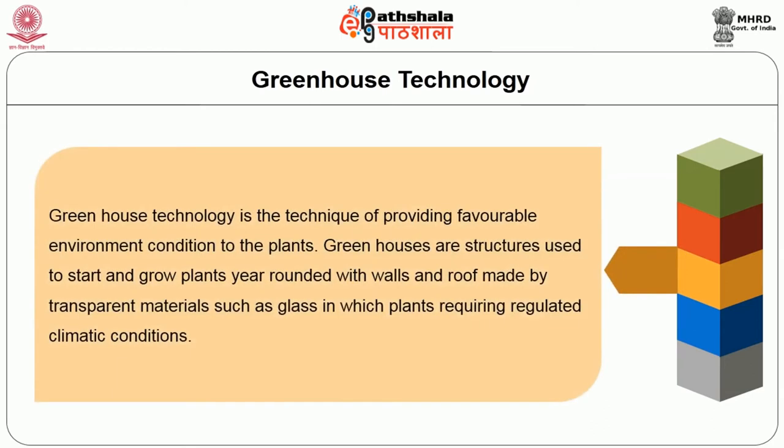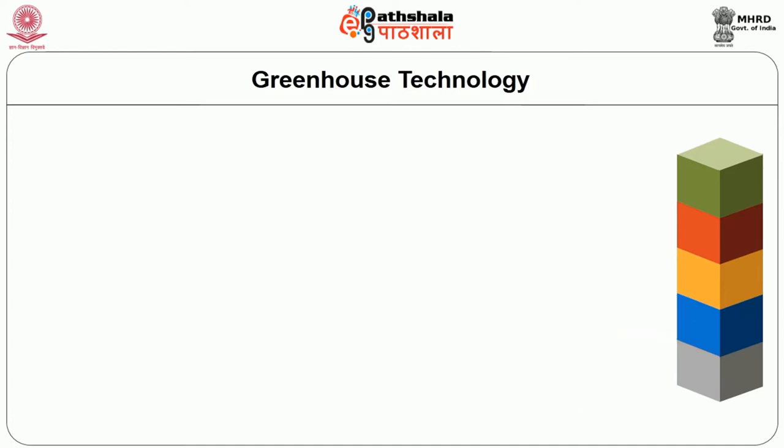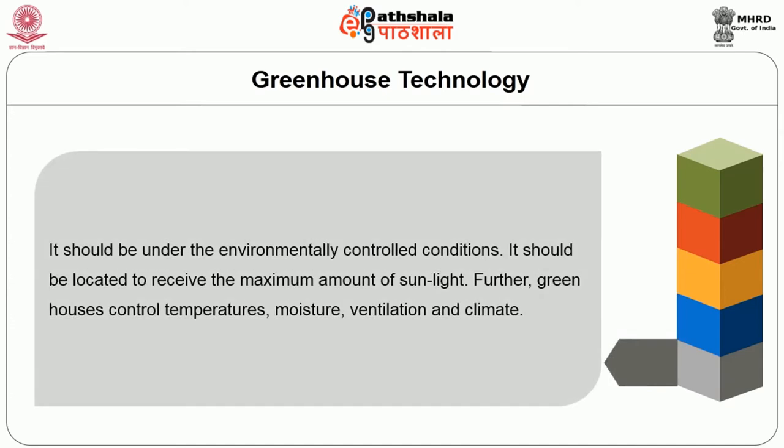Greenhouse technology is the technique of providing favorable environmental conditions to the plants. Greenhouses are structures used to start and grow plants year-round with walls and roof made of transparent materials such as glass, in which plants requiring regulated climatic conditions are grown. The structure of greenhouse ranges in size from small sheds to large industrial-sized buildings. The purpose of a greenhouse is to expose plants to sunlight, become significantly warmer than the external ambient temperature, and to protect the plants in cold weather. It should be under environmentally controlled conditions, located to receive the maximum amount of sunlight. Greenhouses also control temperatures, moisture, ventilation and climate.